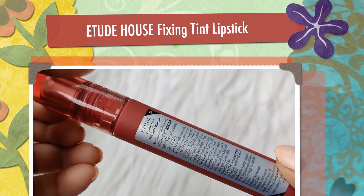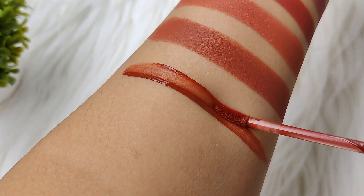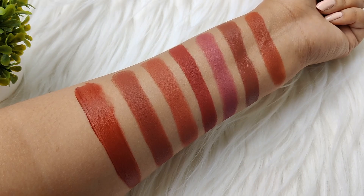The last shade is Etude Fixing Tint, and this is the shade Soft Walnut. I really like this shade — I am obsessed with it. This shade is perfect for Indian skin tone and you can wear it easily. This is a lip tint, so it gives a matte finish. And even if it is removed, it still stays on your lips as a tint. It is not drying; it keeps your lips hydrated. Once it dries out, it will be transfer proof and smudge proof, meaning it stays on your lips.